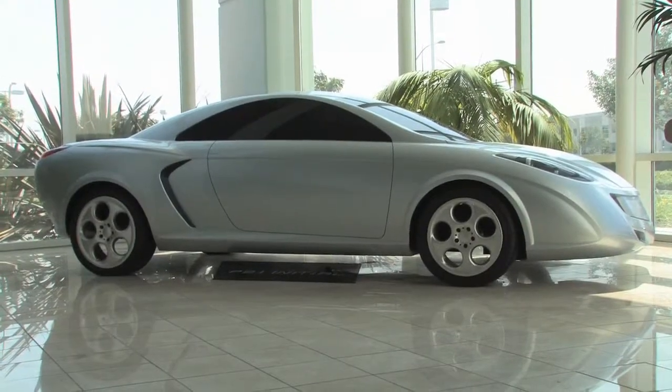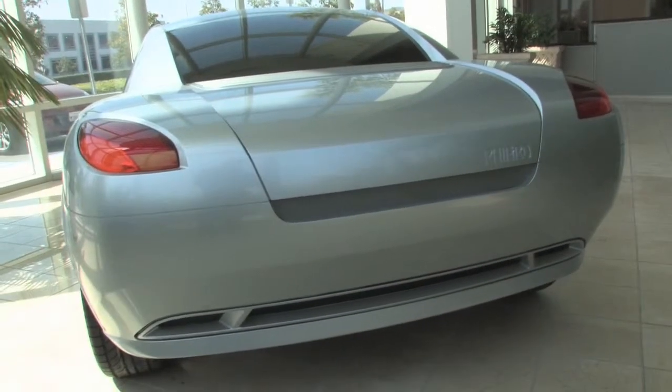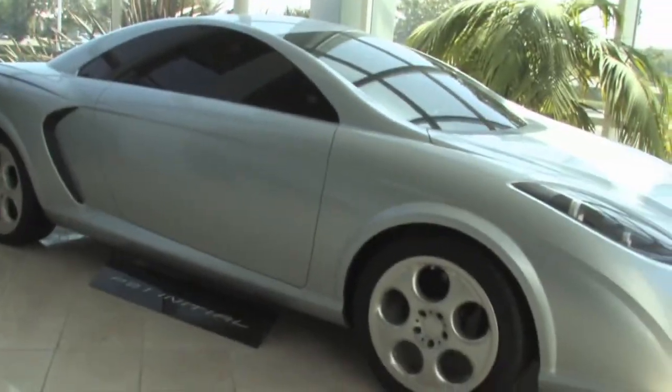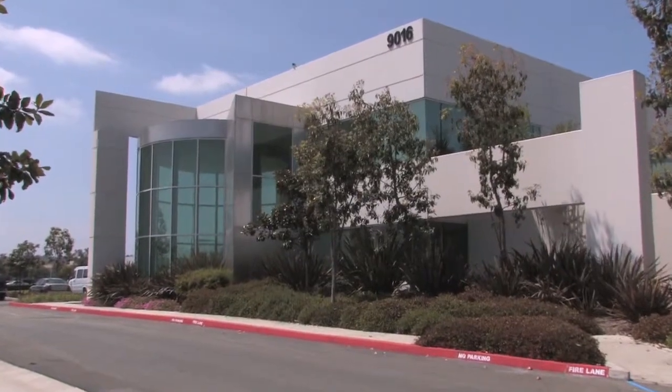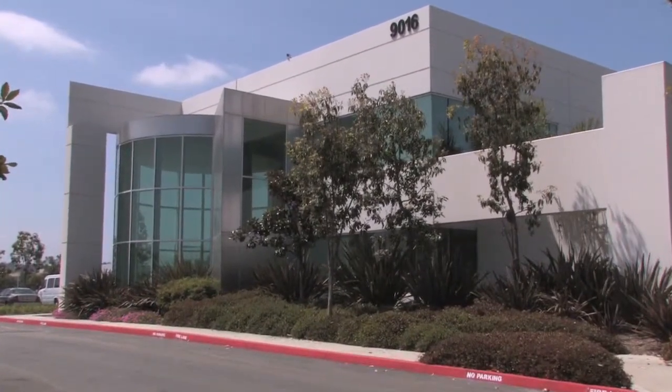This car was built in Irvine, but it's not a real car. It's a full-sized model of a car for an automaker. It was made at Fiero, a company that makes model cars and model parts for automakers.